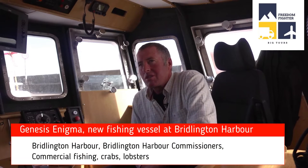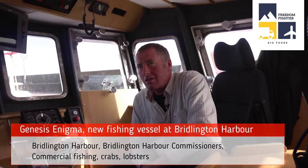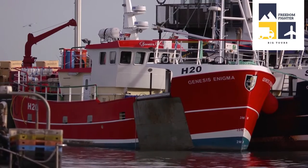I'm Neil Robson. My son's taken over the Genesis Rose and I'm taking over the Genesis Enigma, which we've been commissioning today.